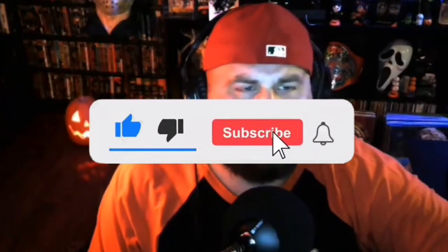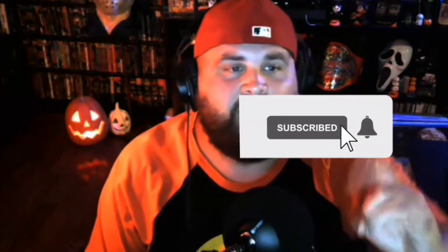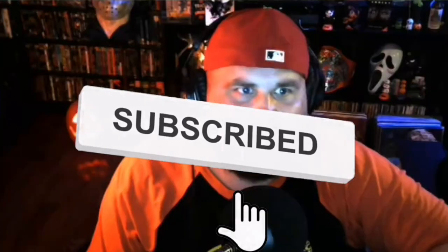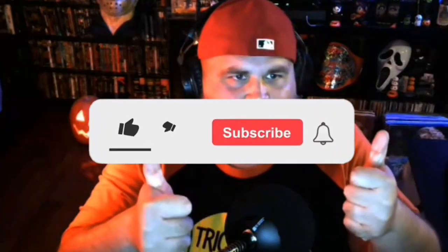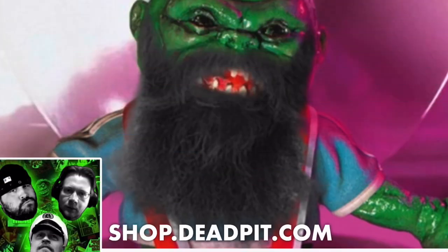Give us the thumbs up, like, subscribe, and once you subscribe you can click the bell notification — it'll notify you anytime that Deadpit puts up new content. I want you to, let's keep our community growing here on YouTube. Thumbs up, subscribe, and click that bell.